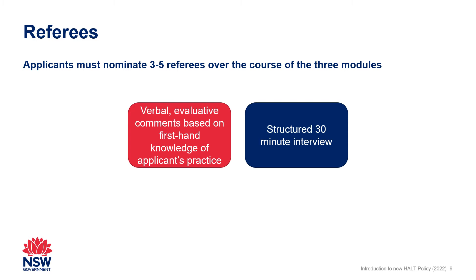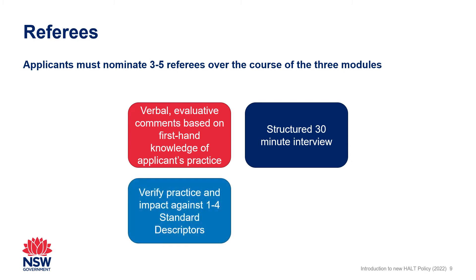Each referee can be assigned a maximum of four standard descriptors by the applicant to verify the practice described in the applicant's documentary evidence for the nominated descriptors. The same referee can be nominated in a different module if they comment on fewer than four standard descriptors, providing they do not exceed the maximum limit of four standard descriptors across three modules.